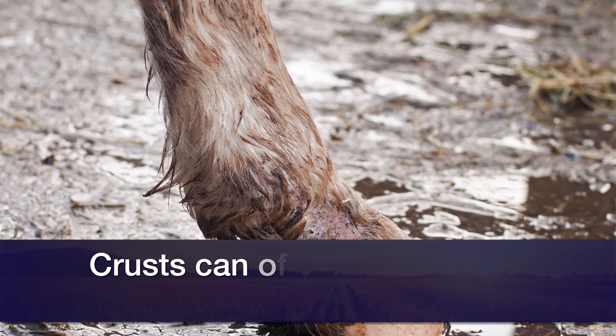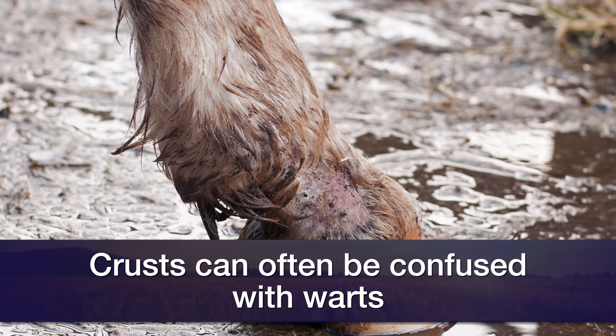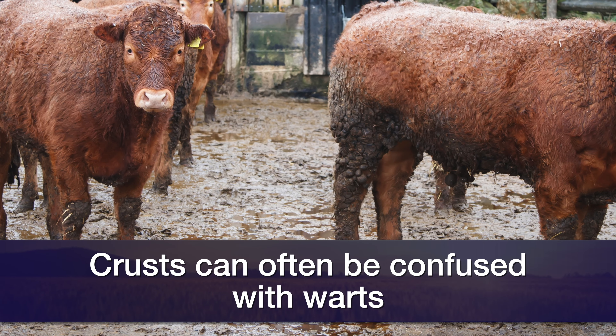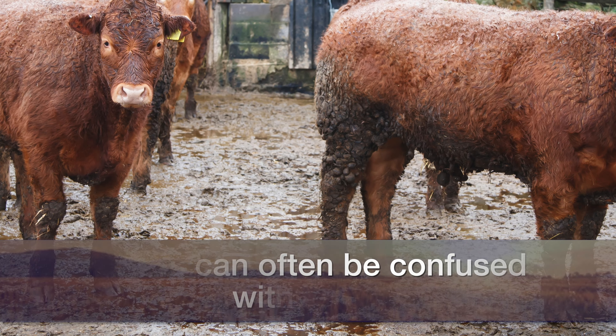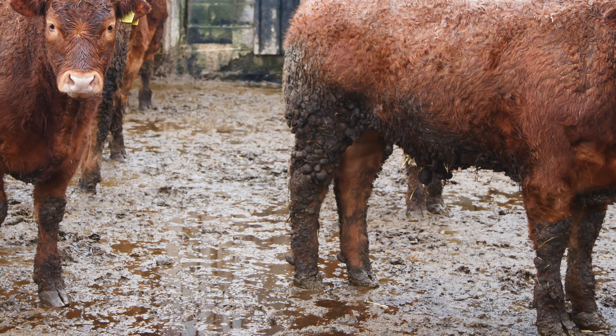Sometimes these crusts can also be mistaken for warts when they're not. You can also get large numbers of these that will make almost just a large area of crust on the body of these animals. These crusts will eventually separate from the skin and you'll see just little circular bald spots on these animals afterwards.